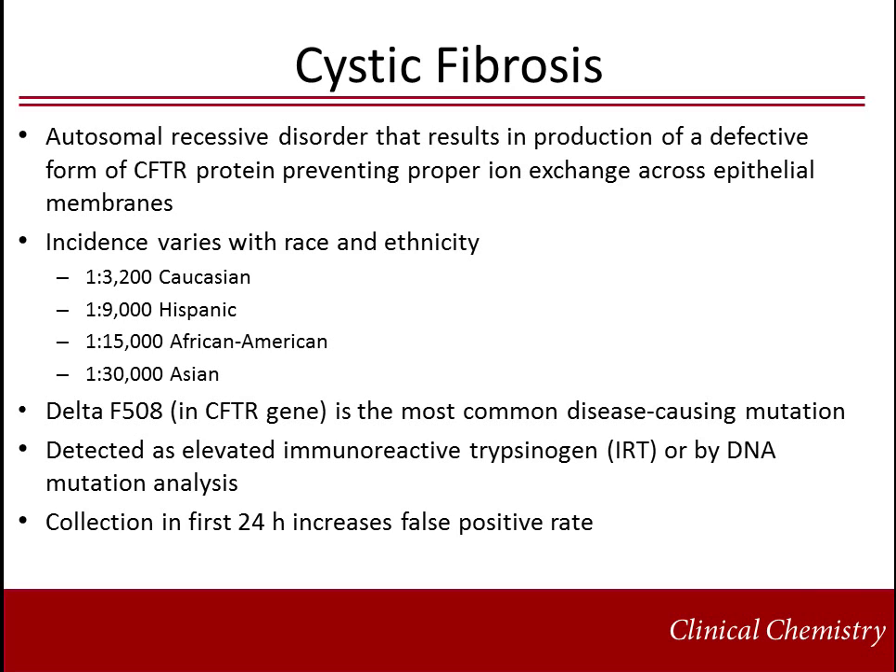Cystic fibrosis is an autosomal recessive disorder that results in production of a defective form of the CFTR protein, preventing proper ion exchange across epithelial membranes. The incidence is highly variable among races and ethnicities. The most common disease-causing mutation is delta F508 in the CFTR gene. Cystic fibrosis is detected in newborn screening typically using a tiered approach with elevated immunoreactive trypsinogen, either single or repeat samples over time, and/or DNA mutation analysis. Collection within the first 24 hours of life increases the false positive rate.